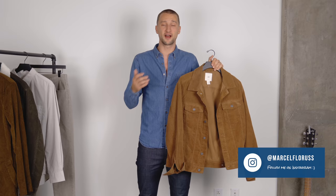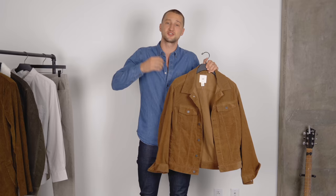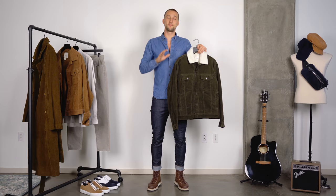I think it's a really nice piece to have in your closet. You can use it as a top layer, you can use it as a mid layer, and really have fun combining it. The structure that this corduroy fabric offers is just a nice aesthetic addition — it adds a little bit of surface interest, which I always think is a nice thing to play with.